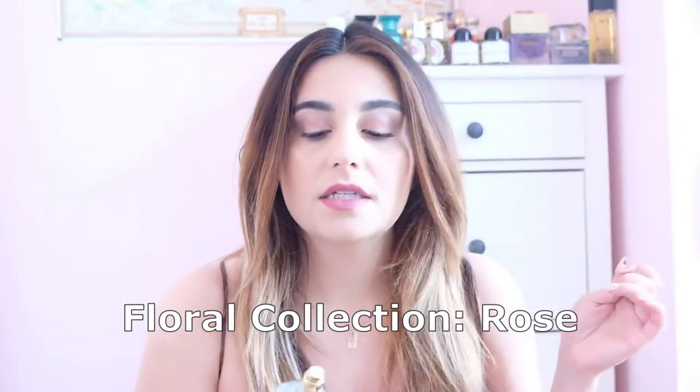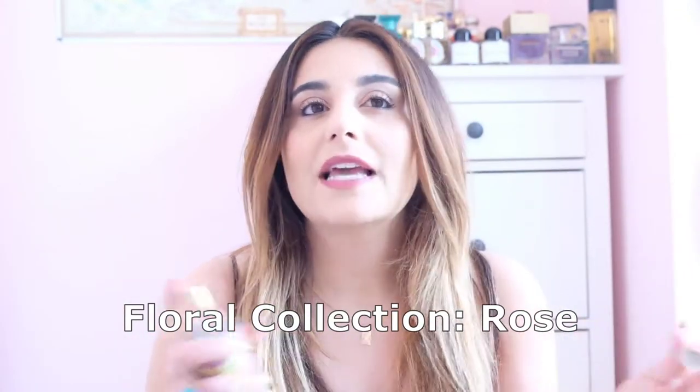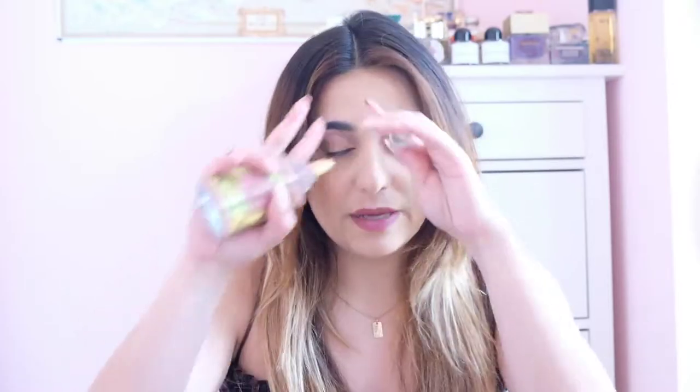Now we're going to get to the second grouping, which is the floral collection. Originally there were four scents I believe, but I just have three. We'll start with rose. This collection basically has each fragrance highlighting one particular flower. The rose one is really nice — I'd say it's quite a bit feminine leaning compared to the very unisex ones I've mentioned so far.